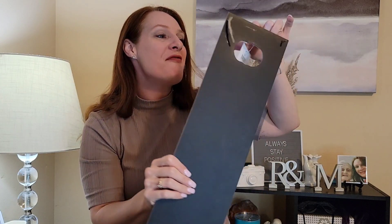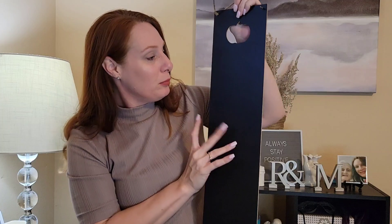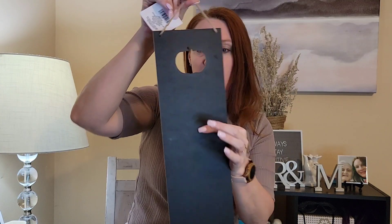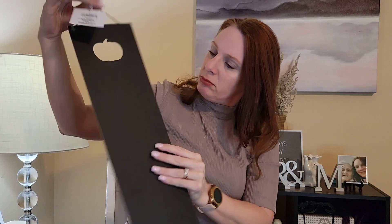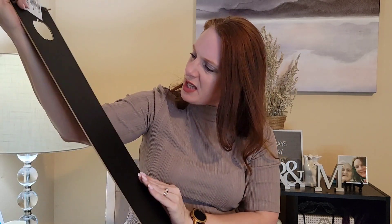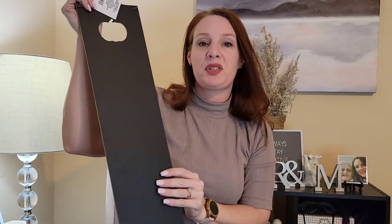I was so happy — I was able to find the chalkboard with the pumpkin! I loved this. It's a chalkboard that you can write on both sides. They only had two of them in the store, so I just picked up one and left the other one for some lucky person.